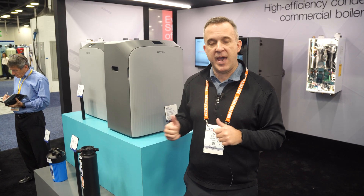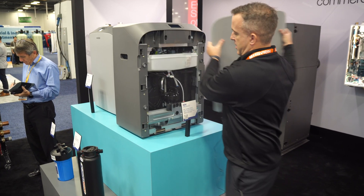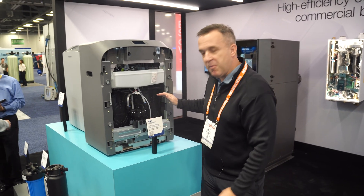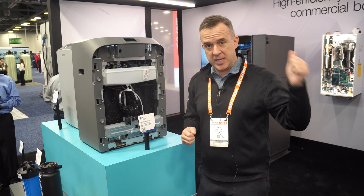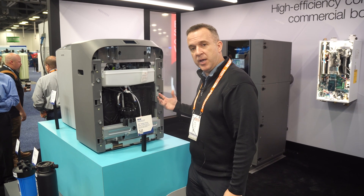Let me tell you a little bit more about what we have. If I open this up, you can see inside we have two individual modules. Inside the EDI modules we have multiple plates that are attracting ions — think of an anode and cathode — attracting the positive and negative anions and cations.